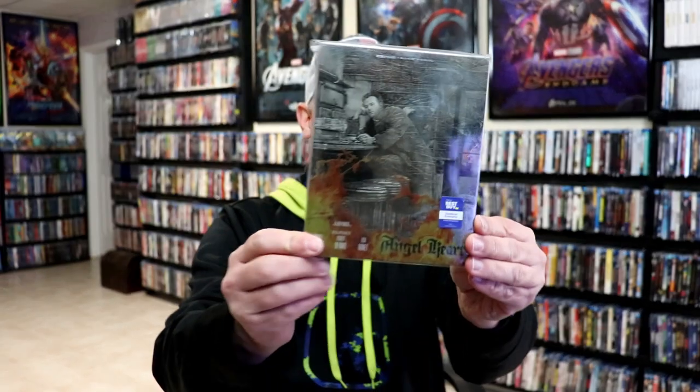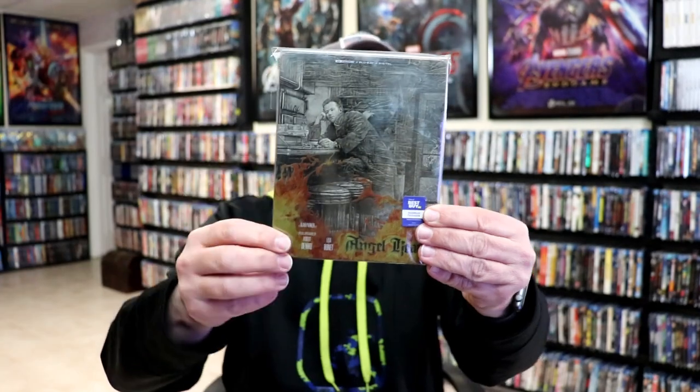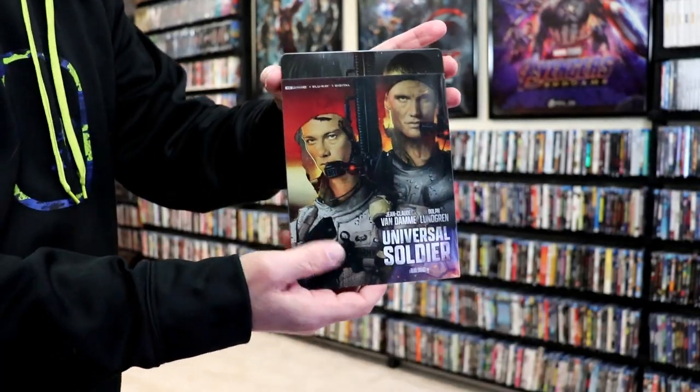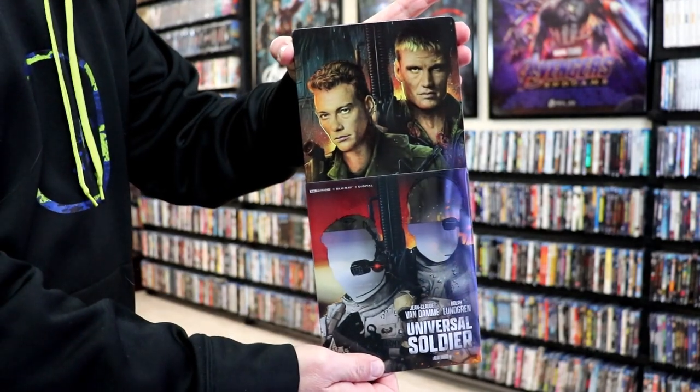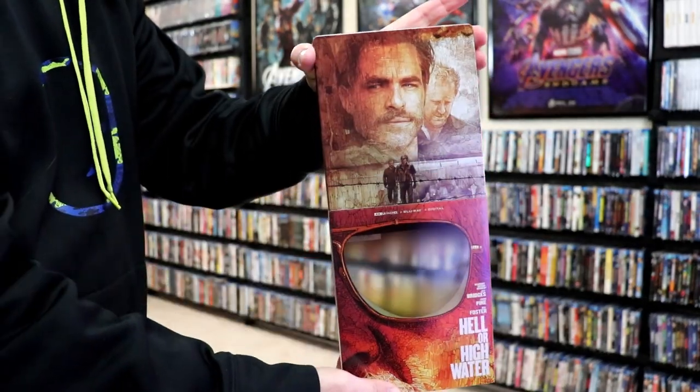Lionsgate has been doing a really great job over the past few years with their steelbook releases, so I'm just going to quickly go over some of my favorites from the year. We have Angel Heart — what I like about this one is the pencil drawing look that the steelbook has, and then the colorful fire slip that goes on top of it. I really liked the Universal Soldier steelbook — as you remove the slip, you can actually see the different image of both characters, which I thought was great. Another great one was Hell or High Water — great film, really nice looking steelbook with the reflection in the sunglasses.